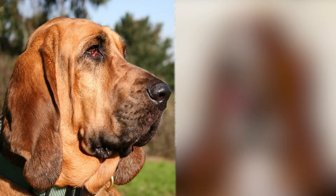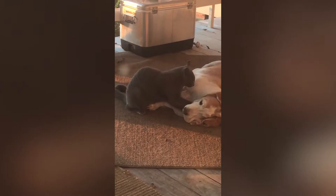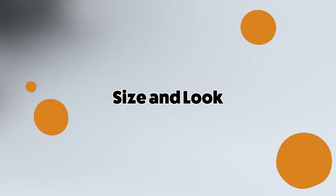Hey guys, welcome to Funny Pet Videos. Today we'll be looking at two types of hounds: bloodhounds and basset hounds. We'll be doing a side-by-side comparison covering their looks, personality, training, and general care to keep them smiling and wagging their tails.